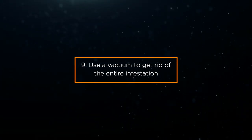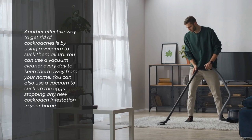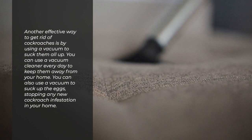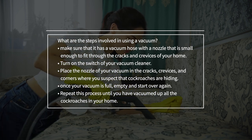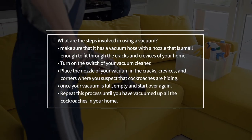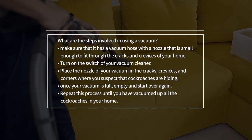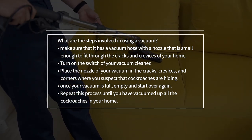9. Use a vacuum to get rid of the entire infestation. An effective way to get rid of cockroaches is by using a vacuum to suck them all up. You can use a vacuum cleaner every day to keep them away from your home. You can also use a vacuum to suck up the eggs, stopping any new cockroach infestation. Make sure that it has a vacuum hose with a nozzle small enough to fit through the cracks and crevices of your home. Turn on the switch of your vacuum cleaner and place the nozzle in the cracks, crevices, and corners where you suspect cockroaches are hiding. Once your vacuum is full, empty it and start over again. Repeat this process until you have vacuumed up all the cockroaches in your home.